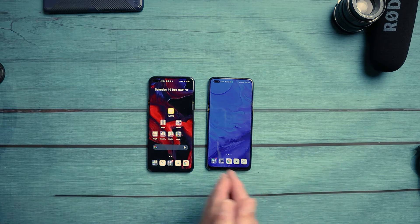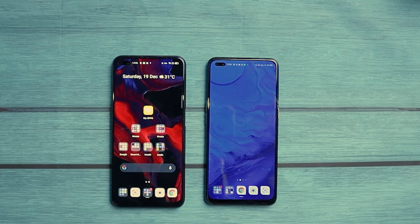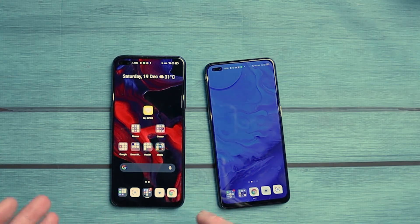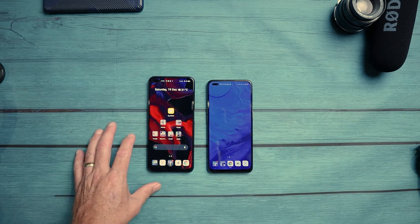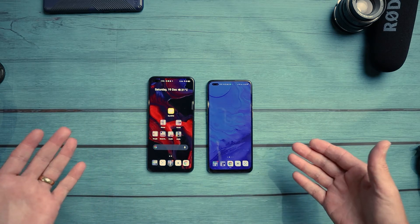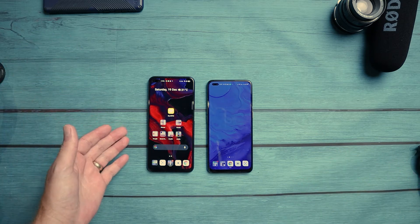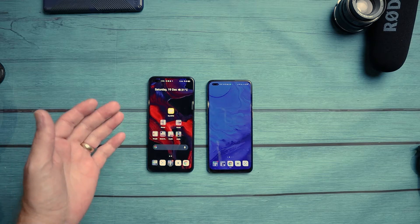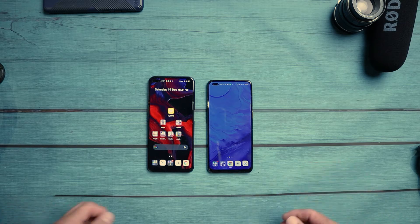Oppo Reno4 Z on the left, Oppo Reno4 on the right. The Oppo Reno4 Z is a bigger phone — it has a 6.5-inch display — and the Oppo Reno4 comes in at 6.4 inches. That's not the only difference. We've also got AMOLED on the Oppo Reno4 and LCD on the Oppo Reno4 Z. Where you can really tell the difference is in the refresh rate: the Oppo Reno4 Z has a 120Hz refresh rate, while the AMOLED Oppo Reno4 comes in at 60Hz.